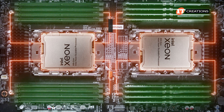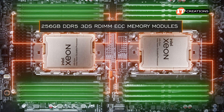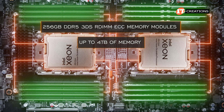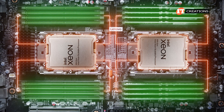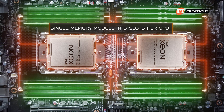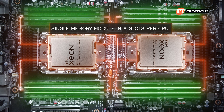With all 16 memory slots outfitted with 256 GB DDR5 3DS RDIMM ECC memory modules, the system can support up to 4 TB of memory — yes, 4 TB! That said, those 256 GB DDR5 memory modules are quite expensive. For best performance, a single memory module in all 8 slots per CPU is recommended to fully utilize the bandwidth offered by those 8 memory channels.